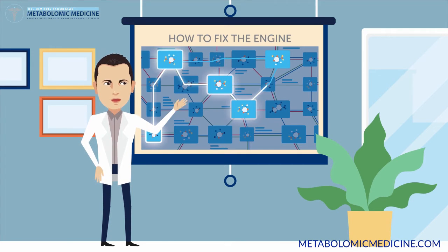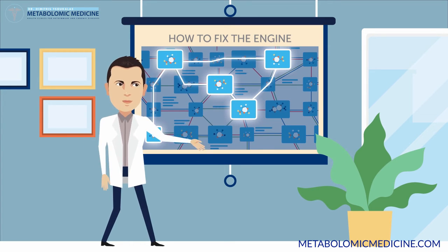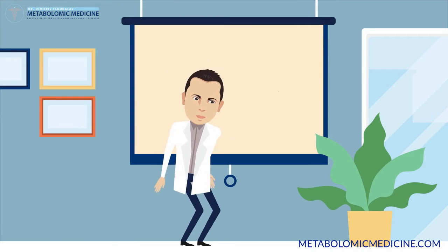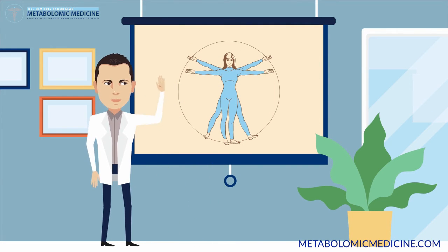We're able to pinpoint the supplementation and nutritional needs that your body requires to be able to heal itself, which is really the only form of real healing there is. 80% of our patients experience significant improvement within three to six months of starting the treatment.